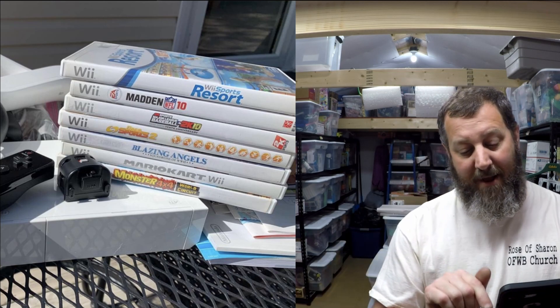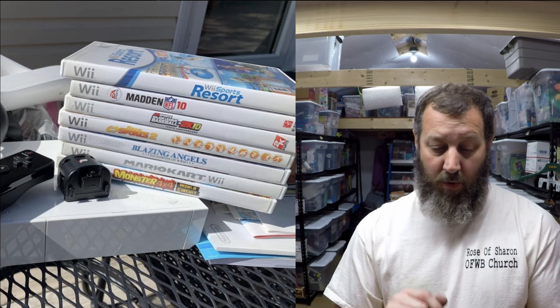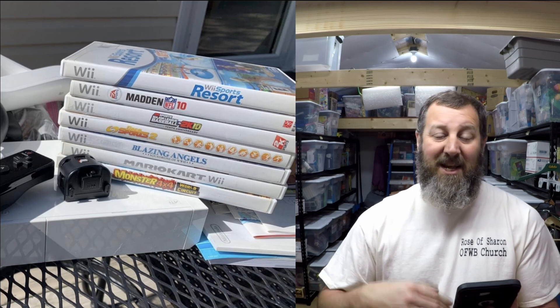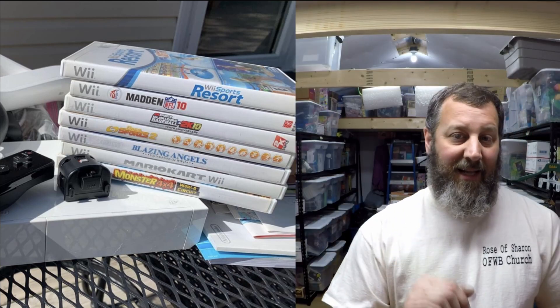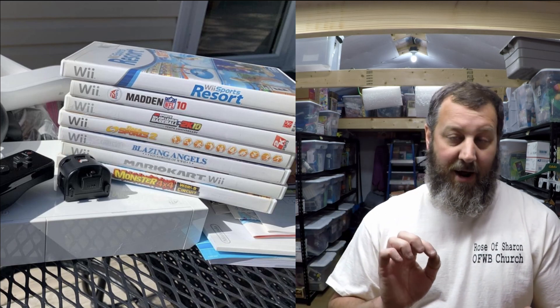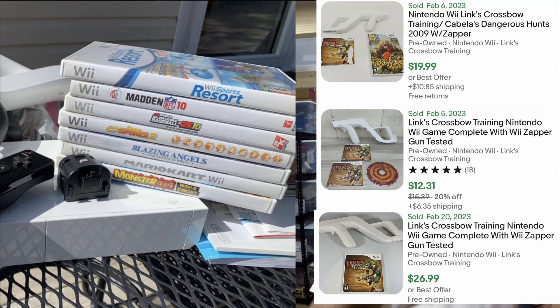Then we have the Monster 4x4 game — I'll lot that with the steering wheel and ask maybe $15 for it. What you don't see in the picture is a Wii Sports game in there with the manual. So we got Wii Sports Resort, Mario Kart, and Wii Sports — Wii Sports is going to sell for about $20 to $25. There's also a Lynx Crossbow Training game, so I'm going to sell that with the crossbow controller attachment. I'll get my money back when I sell the Wii, and then we're going to make money off Wii Sports Resort, Wii Sports, and Mario Kart. My wife did great on that one.